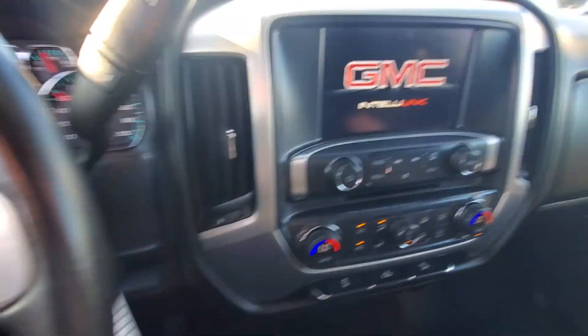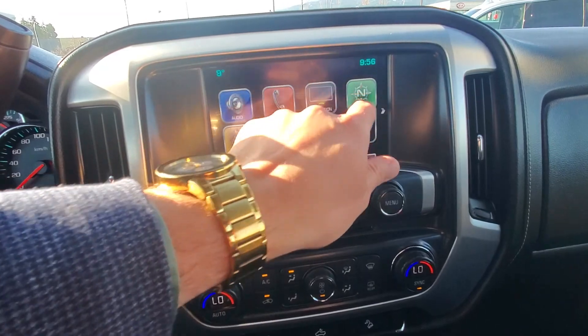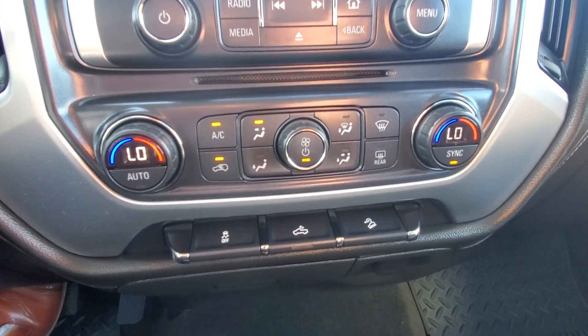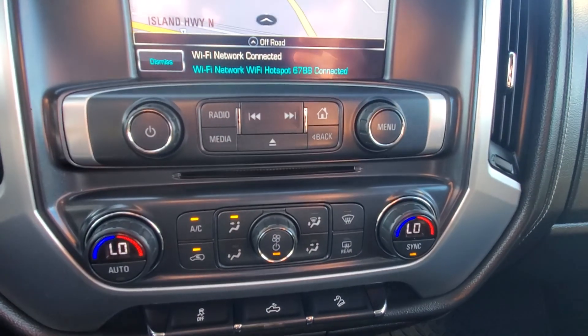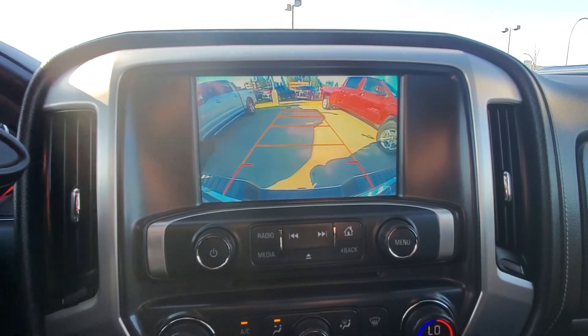It's a 2017 GMC Sierra with only 91K and it's on sale right now for $33,900. It's equipped with navigation, dual climate control, hill descent control, all that good stuff. Backup camera as well.